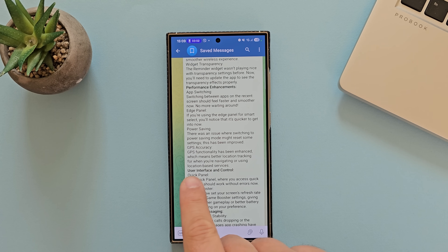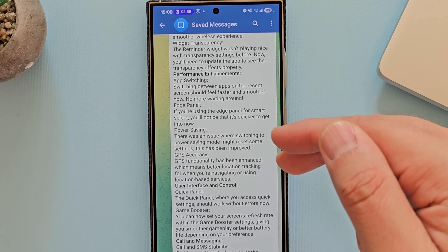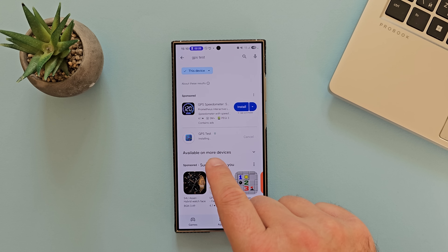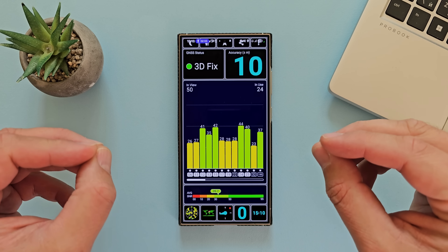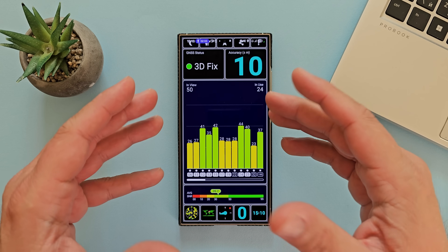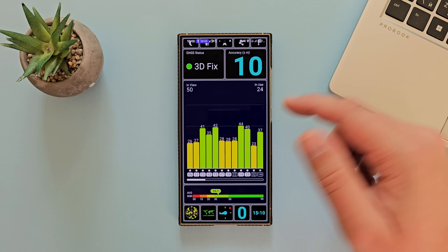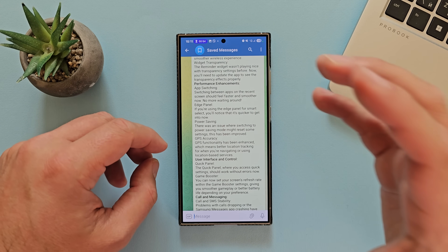Something very important — GPS accuracy. GPS functionality has been enhanced, meaning better location tracking when navigating or using location-based services. I installed GPS Test and went outside — the GPS lock was almost instant. The first five seconds the accuracy was 10 meters, but after 10 seconds it went to 4 meters. So yes, this should be working better now.